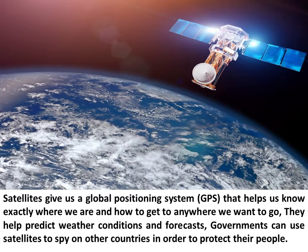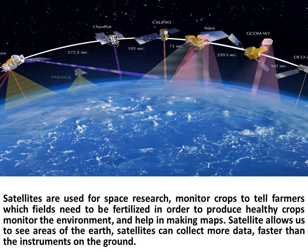Satellites give us a Global Positioning System, GPS, that helps us know exactly where we are and how to get to anywhere we want to go. They help predict weather conditions and forecasts. Governments can use satellites to spy on other countries in order to protect their people. Satellites are used for space research.